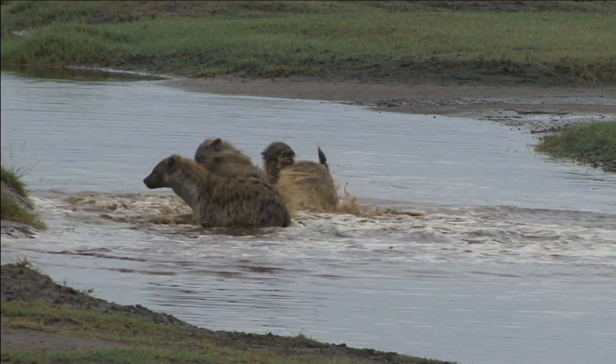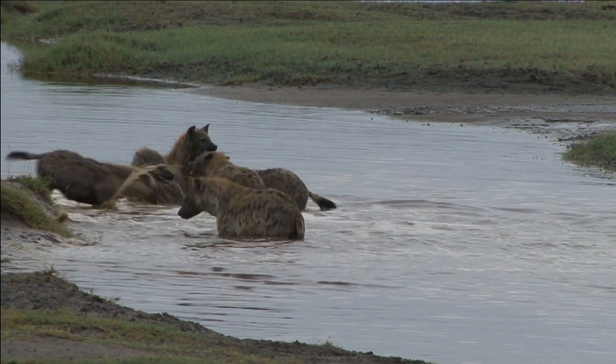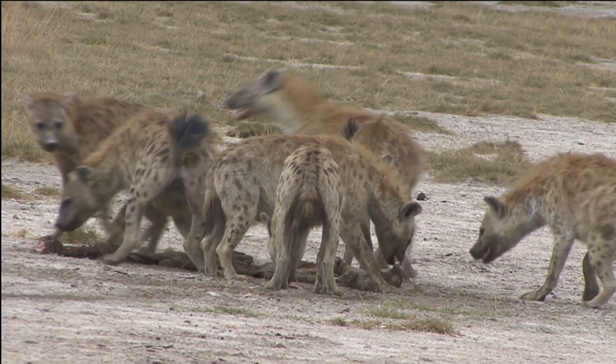Female hyenas are also physically larger and stronger than males, and the pseudopenis may serve as a form of sexual mimicry, allowing females to assert dominance over males during mating. But having a pseudopenis comes with its own challenges — they have to mate and give birth through their pseudopenis, which can be risky and painful.